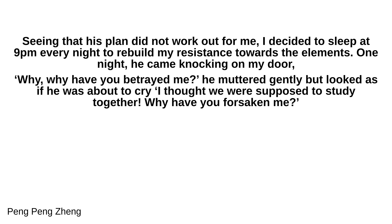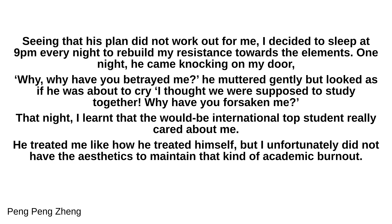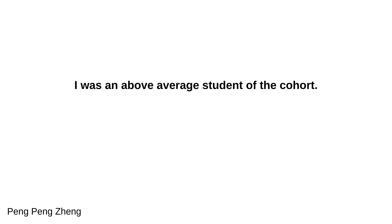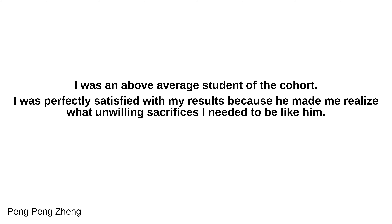'Why have you betrayed me?' he muttered gently, but looked as if he was about to cry. 'I thought we were supposed to study together. Why have you forsaken me?' That night, I learned that the would-be international top student really cared about me. He treated me like how he treated himself, but I unfortunately did not have the constitution to maintain that kind of academic burnout. Eventually, the A-level examinations came and he impressed all of us by becoming the national champion. I was an above-average student of the cohort, and perfectly satisfied with my results because he made me realize what unwilling sacrifices I would need to make to be like him.